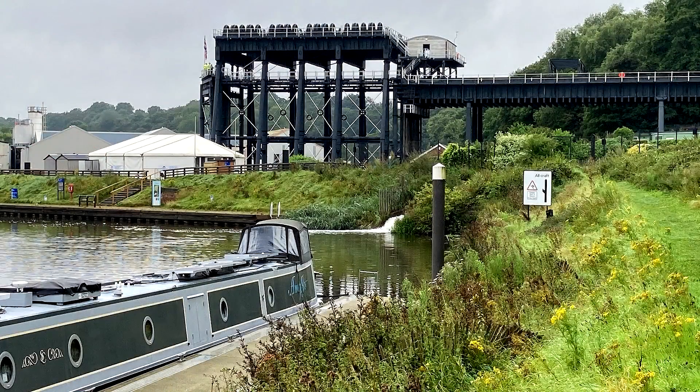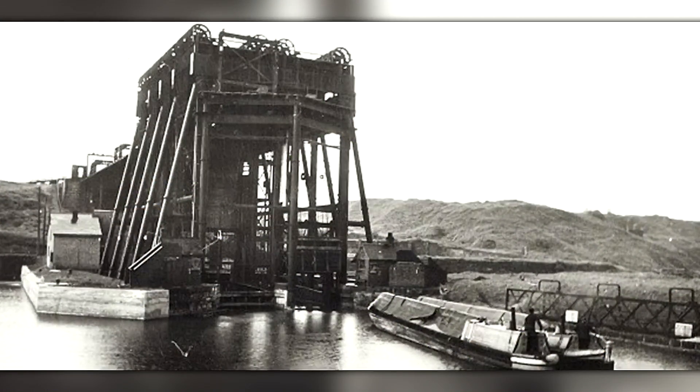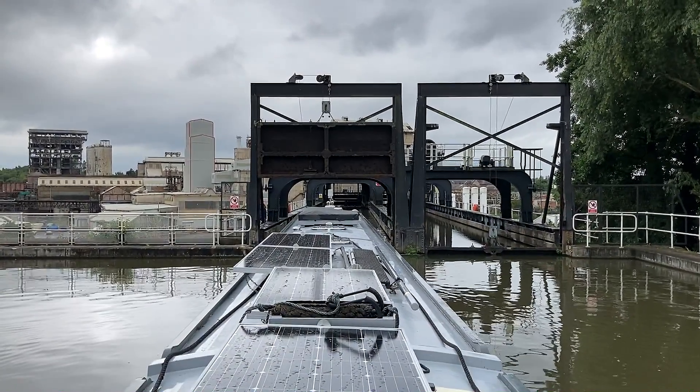The Anderton Boat Lift is a two-caisson lift lock near the village of Anderton in Cheshire, in the northwest of England. It provides a 50-foot or 15.2-metre vertical link between two navigable waterways — the River Weaver and the Trent and Mersey Canal. Built in 1875, the boat lift was in use for over a hundred years until it was closed in 1983 due to corrosion. Restoration started in 2001 and the boat lift was reopened in 2002. It's operated by the Canal and River Trust and is only one of two working boat lifts in the United Kingdom, the other being the Falkirk Wheel in Scotland.